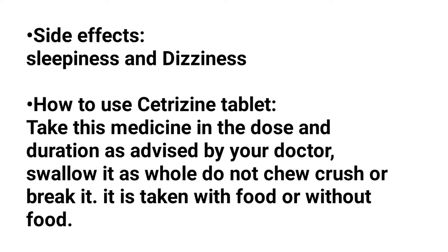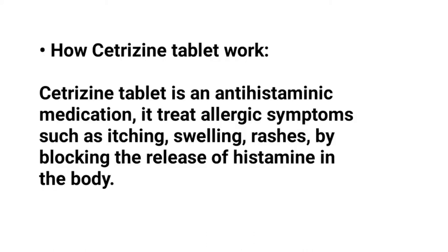How to use cetirizine tablet: take this medicine in the dose and duration as advised by your doctor. Swallow it whole — do not chew, crush or break it. It can be taken with food or without food.